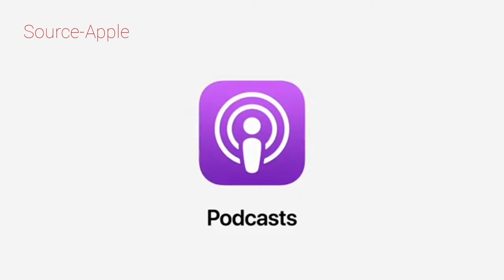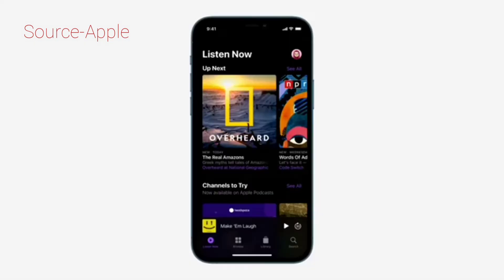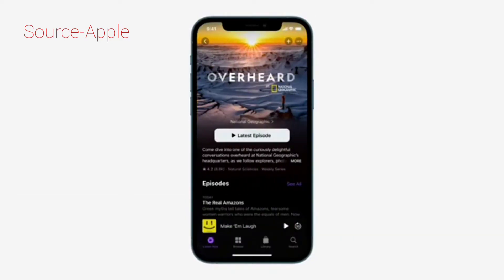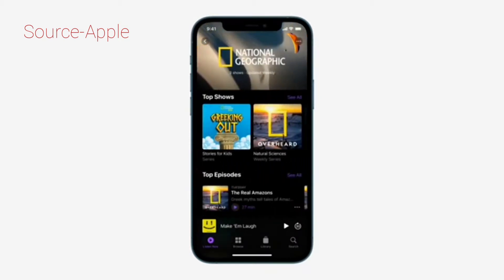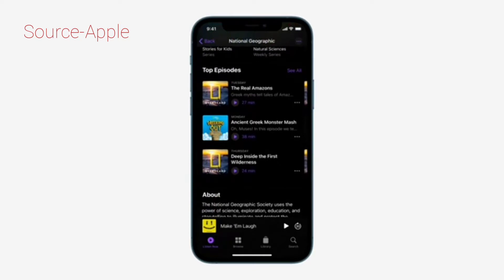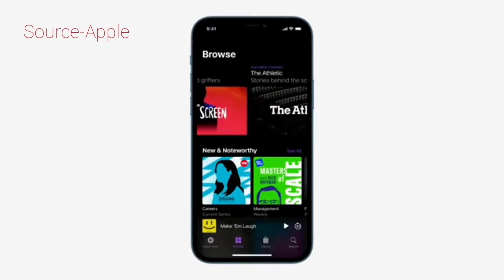Now let's talk about Apple Podcasts. This starts with a newly designed Apple Podcasts app. Every show and episode has a beautiful new page, making it easy to follow, listen, and share. We're also introducing channels to help you find new shows from your favorite creators, and you'll get recommendations for new channels to explore.